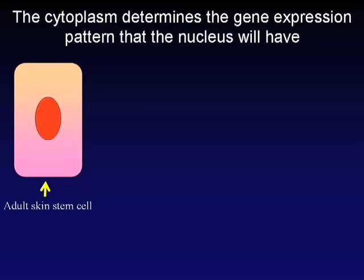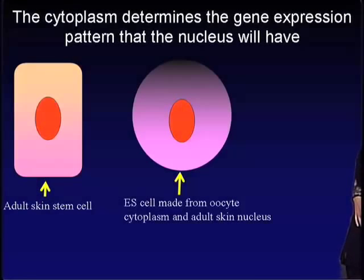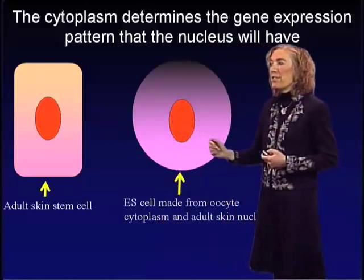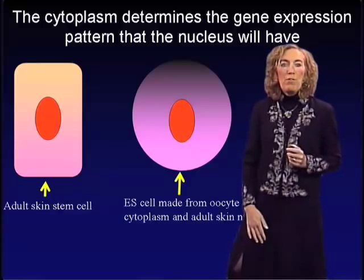The cytoplasm determines the gene expression pattern that the nucleus will have. The adult skin stem cell has a nucleus with properties of gene expression quite different from when that nucleus is placed into the environment of an oocyte. When you put the adult skin stem cell nucleus into the oocyte to make a hybrid cell that generates embryonic stem cells, the nucleus gets reprogrammed. So even though these nuclei have the same genetic content, the pattern of gene expression is different.